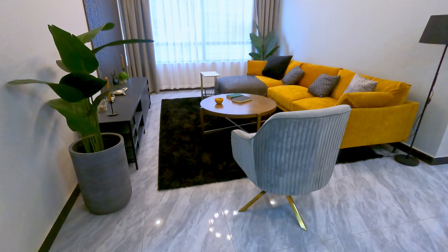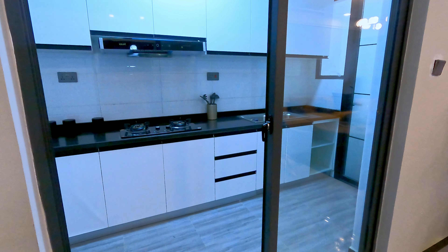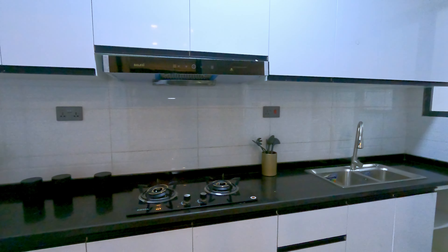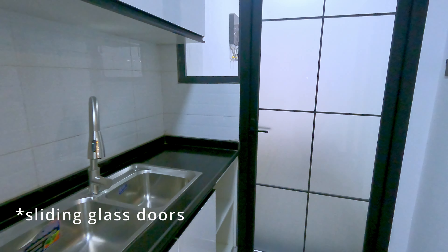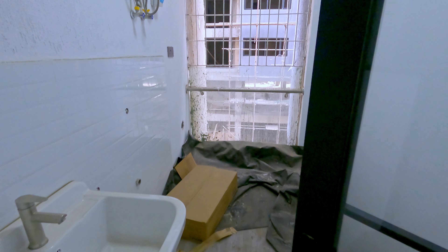Across from the dining area we have the kitchen. I love that they used a closed kitchen for these units. I am not a fan of open kitchens — I like it when it's separate. The good thing about this one is that it's separated by a glass window, so it's semi-open if you absolutely insist on having an open kitchen.